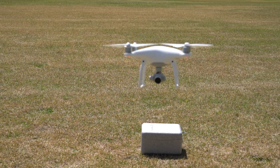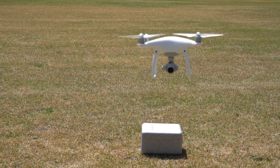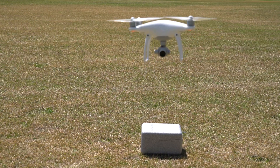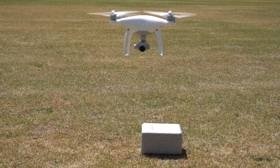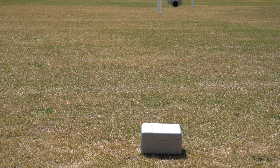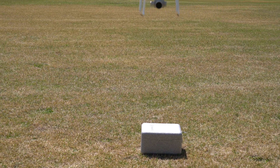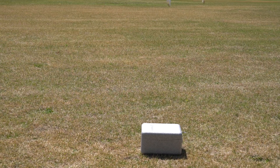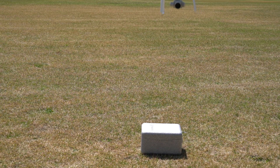That's obstacle avoidance because it sees me and the tripod. Just look at how smooth that hover is. There is a gust of wind. Let me get some pictures here for the website.